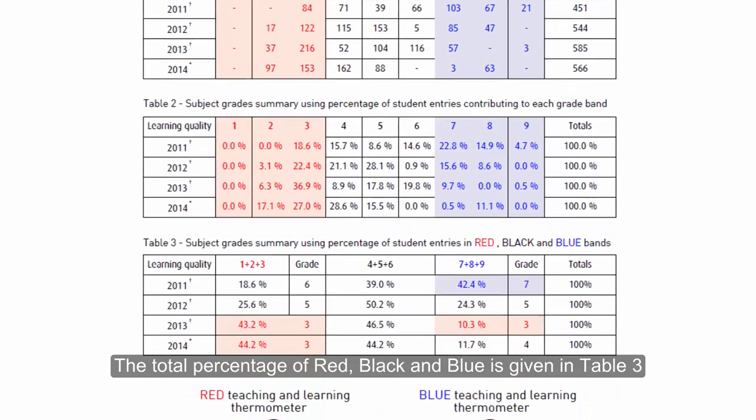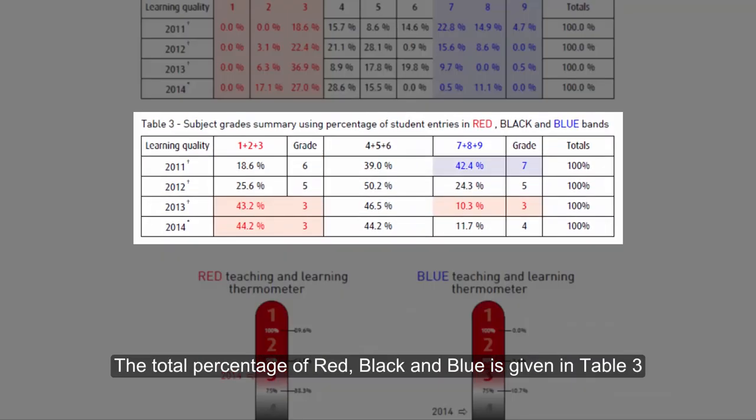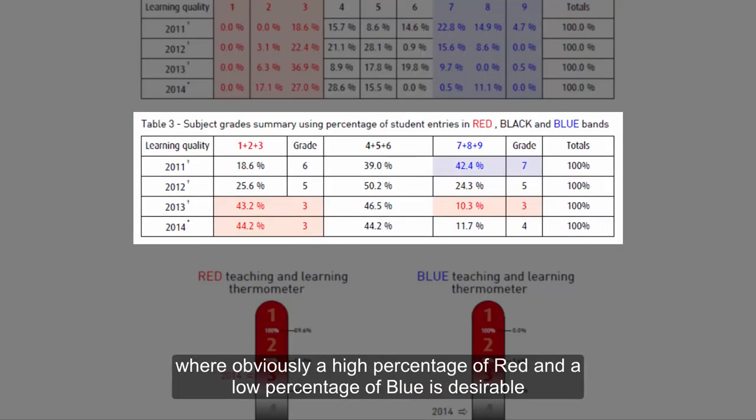The total percentage of red, black and blue is given in Table 3, where obviously a high percentage of red and a low percentage of blue is desirable.